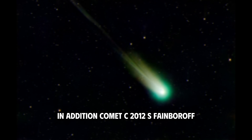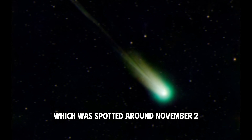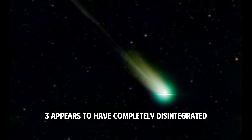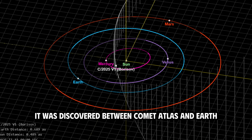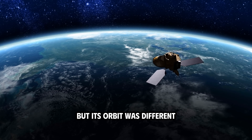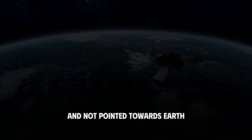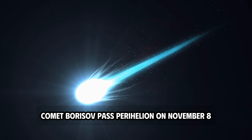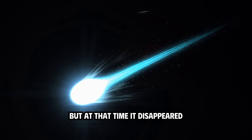In addition, Comet 725 Fein-Borsov, which was spotted around November 2–3, appears to have completely disintegrated. Interestingly, it was discovered between Comet Atlas and Earth, but its orbit was different and not pointed towards Earth. According to calculations, Comet Borsov passed perihelion on November 8, but at that time it disappeared.